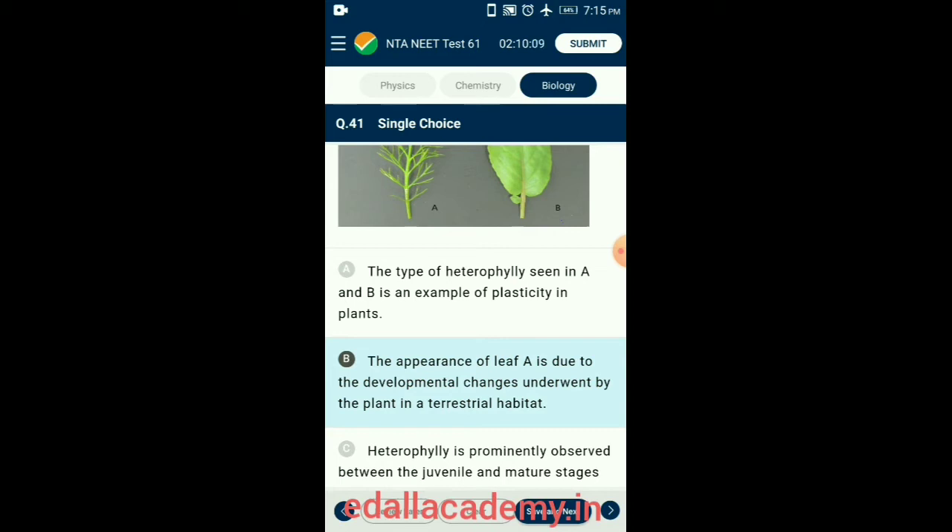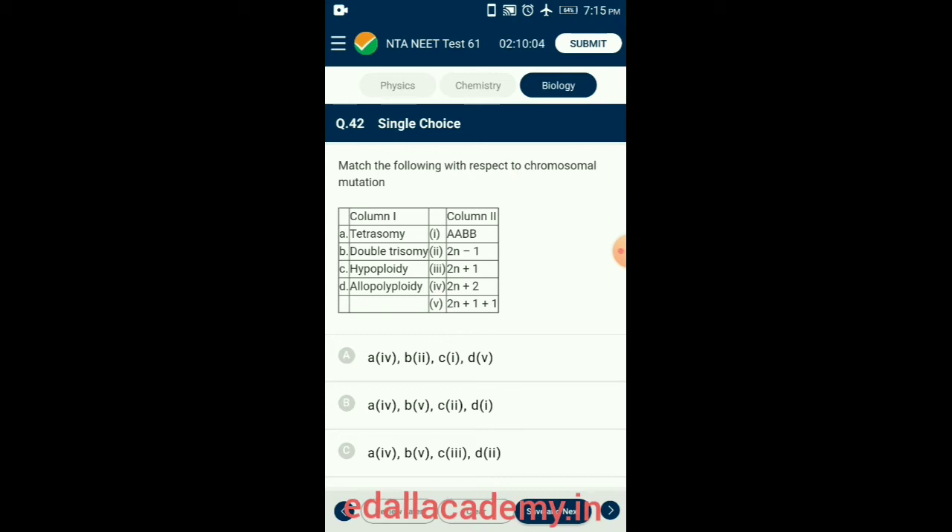Question 42. Match the following with respect to chromosomal mutation. Tetrasomy is a form of aneuploidy with the presence of four copies instead of the normal two (2N + 2). Double aneuploidy leading to trisomy or monosomy of two different chromosomes arises from two meiotic non-disjunctional events (2N + 1 + 1). In hypoploidy, the chromosome number is lower by a few than the normal diploid number (2N − 1). Allopolyploids have chromosomes derived from different species, resulting from multiplying the chromosome number in an F1 hybrid. So the correctly matching option is option B.